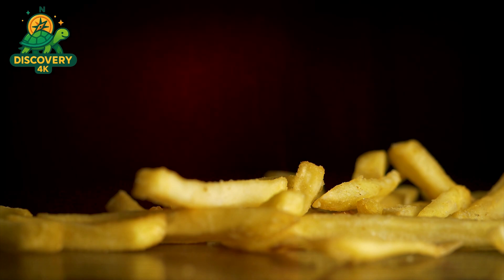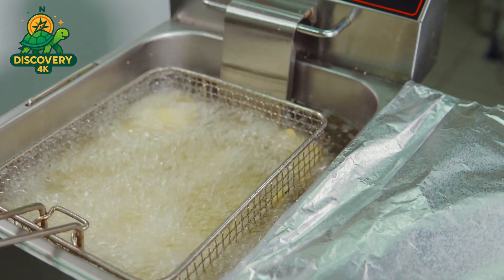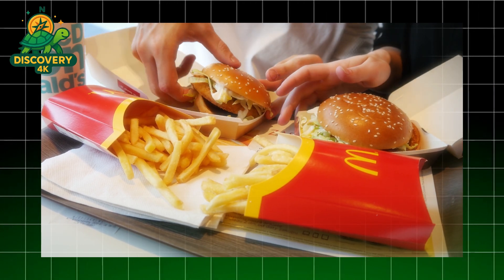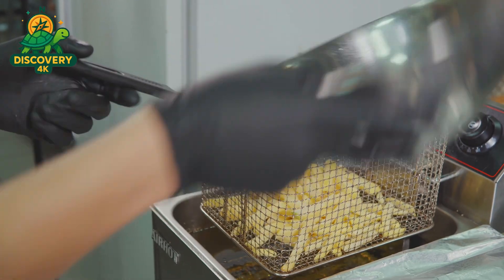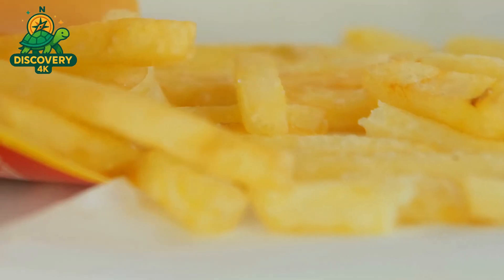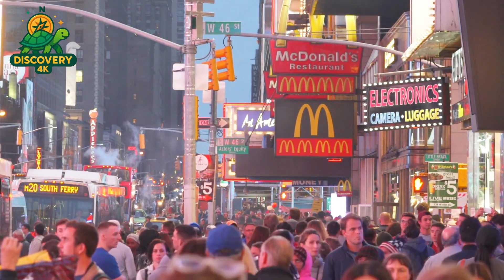Before the fries ever see a fryer, they go through blanching — a quick bath in hot water. Blanching reduces natural sugars and helps lock in the fries' soft, fluffy interior; without it, fries might end up too dark or too limp. After blanching, the fries are thoroughly dried and then par fried — lightly fried in vegetable oil, often enhanced with natural beef flavoring in some countries like the U.S. This par frying sets the exterior and gives the fries a head start for the final cook. They're then flash frozen to preserve freshness and texture during shipping.